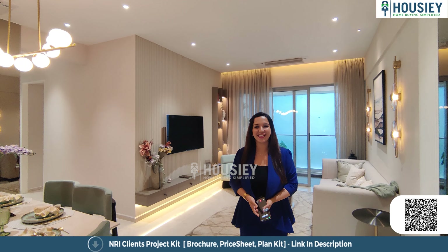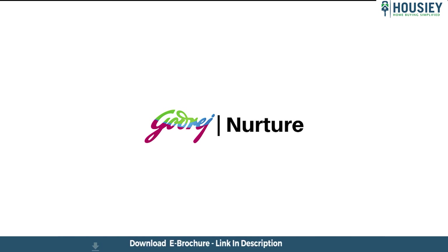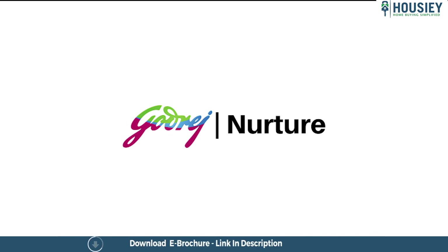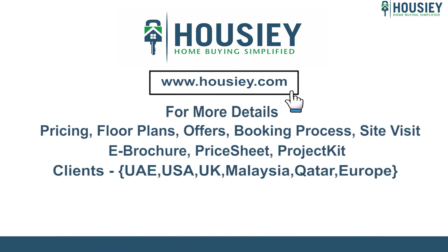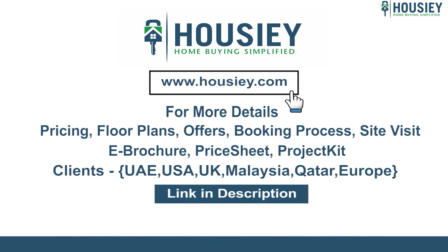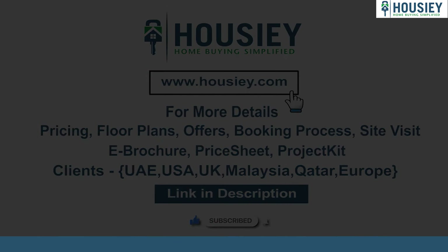So that concludes the 3BHK sample flat tour of Godrej Nurture by Godrej Properties, located at Bhandup West. How did you feel about this flat tour? Please let us know in the comment section. You can download the project's e-brochure by clicking the link in the description. Have you ever bought a Godrej property or any property? Let us know in the comments — your feedback is very important for us and our viewers.